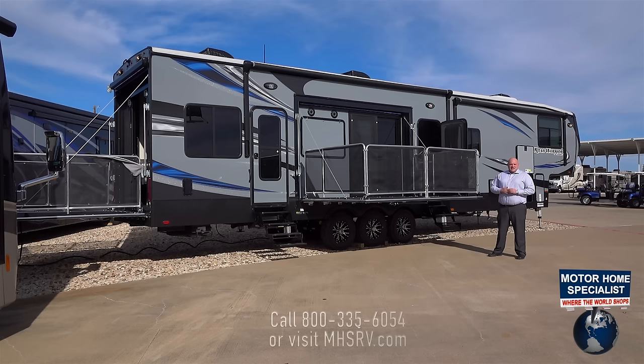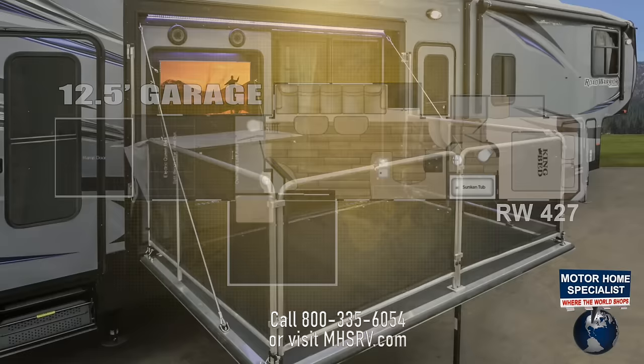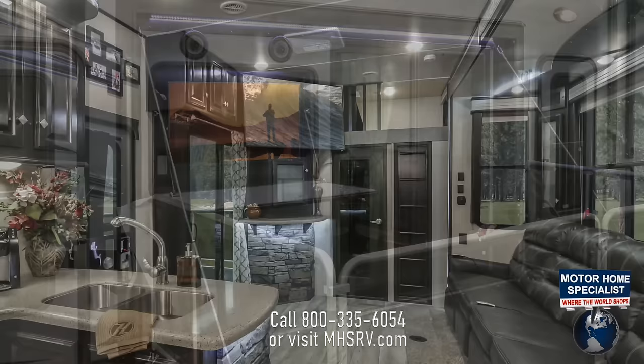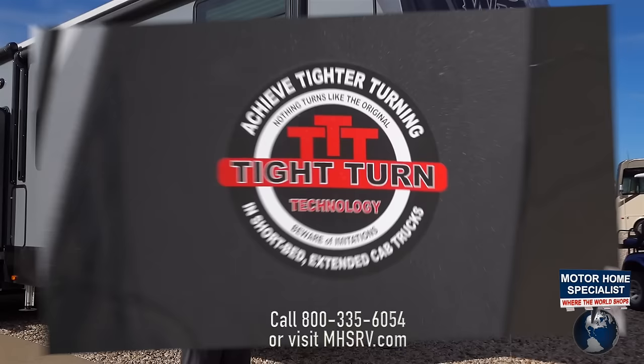Hi, I'm John Jones, Regional Sales Manager from the Road Warrior Edge Division here at Heartland RV. I have the pleasure of being here today at Motorhome Specialist to show you an all-new floor plan brought to you by the Road Warrior line — our all-new 427. The 427 is a brand-new, first-ever mid-entry toy hauler with side patio entertainment. The floor plan has so much to offer with the innovation that we bring to the marketplace.